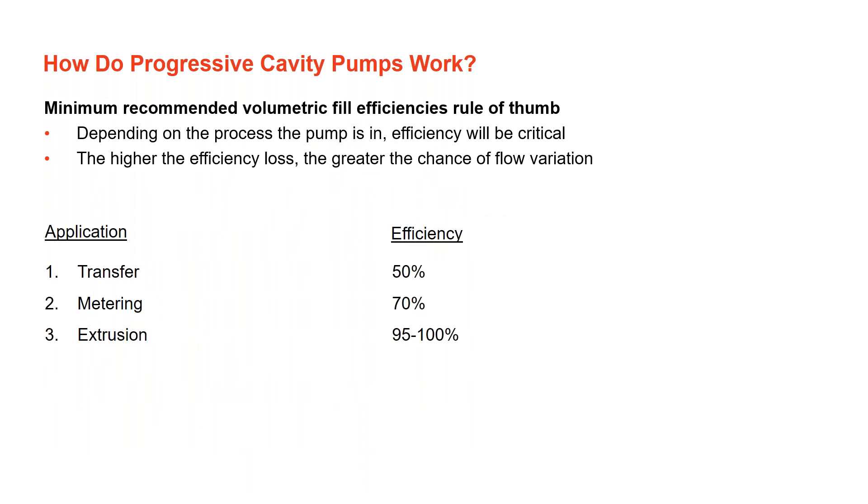Minimum recommended volumetric fill efficiencies are critical. Higher efficiency loss means a greater chance of flow variation. For transfer applications moving secondary sludge or waste activated sludge, 50% intake efficiency is acceptable. For extrusion applications or high-solids cake transfer, a high intake efficiency is required, and different pump design features are used to help ensure that happens.